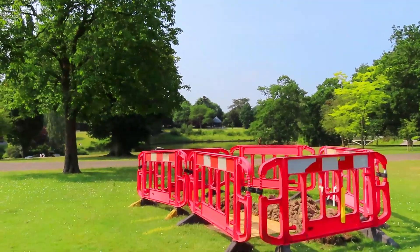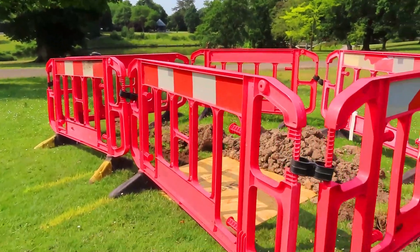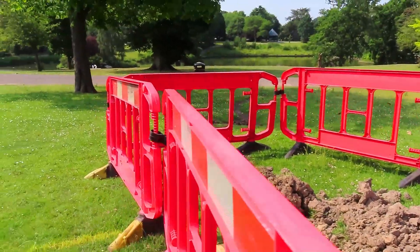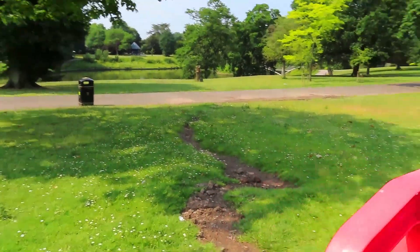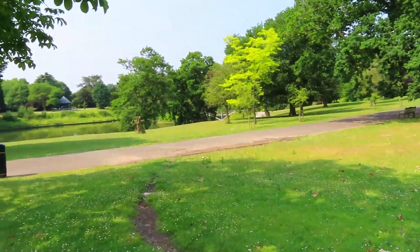I did say a couple of weeks ago about the water running from somewhere. So it looks as though they've now started to do something about it, because we've got it all buried off in a big trench. Whether it's been a water main and they've fixed it or they're going to fix it — you can see how it's eroded and made a little path all the way along here.